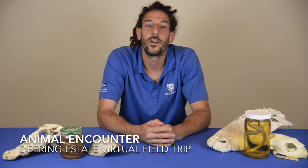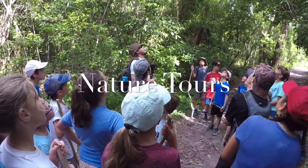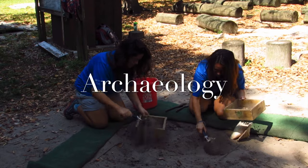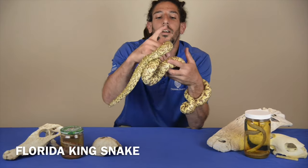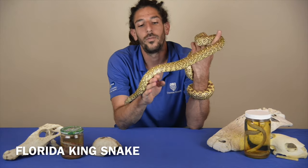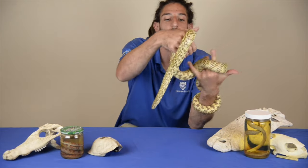Welcome to Deering Estate everyone. I'm Jared, your naturalist here with another virtual animal encounter, and today we'll be focusing on a classroom pet — yet another slithery squamate. This one is actually native to Florida: the Florida kingsnake, previously known as the brook's kingsnake.